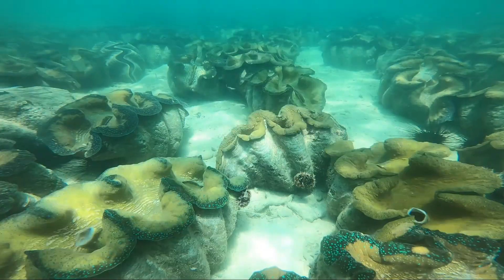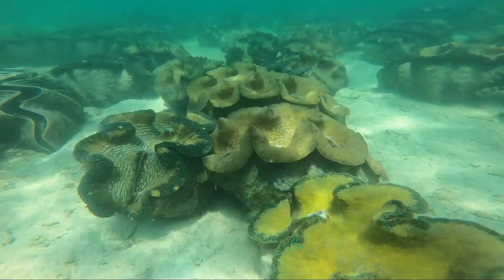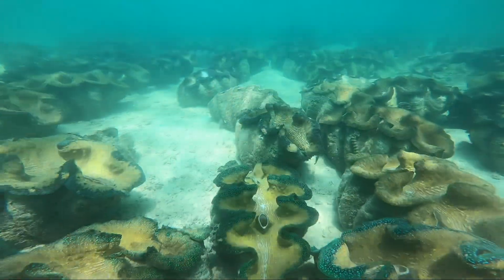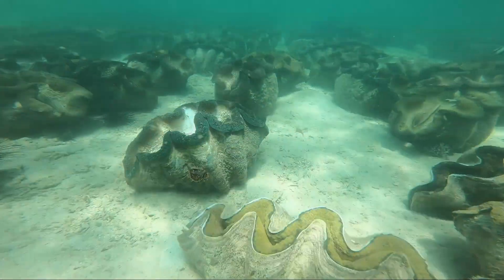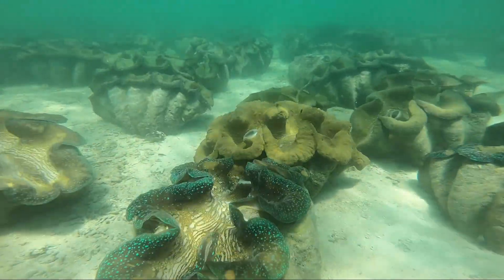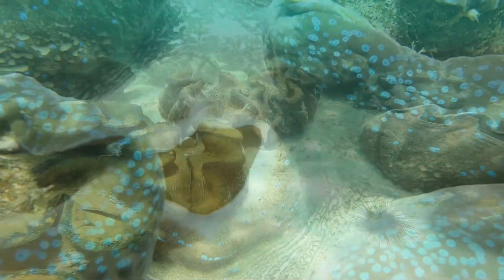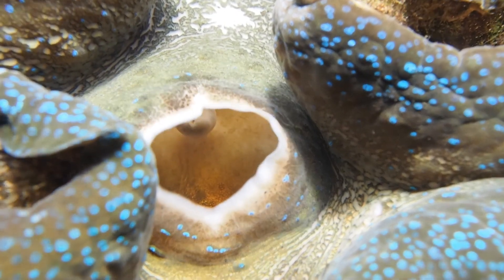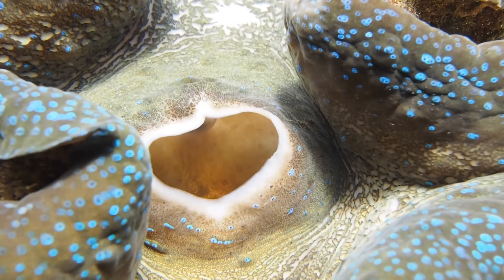Corals are not the only animals in the ocean which use tiny algae in their tissues to generate energy. Giant clams, as we see them here in a breeding facility of the University of the Philippines, do the same. When the water temperature gets too hot, the hosts repulse these algae and bleaching ensues. This leads to a significant deficit of energy of the host animal.